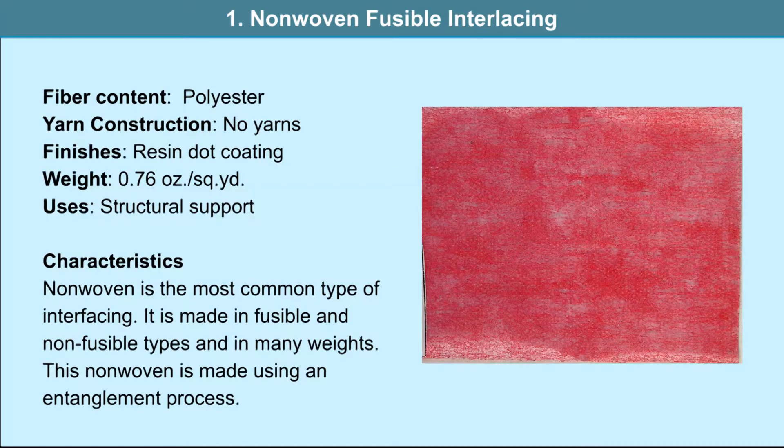Non-woven fusible interfacing: the fiber content is polyester and no yarns are used. The resin dot coating is a finish that is applied. It is used in structural support. Non-woven is the most common type of interfacing, made in fusible and non-fusible types. This non-woven is made using an entanglement process.